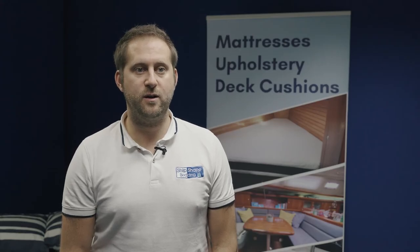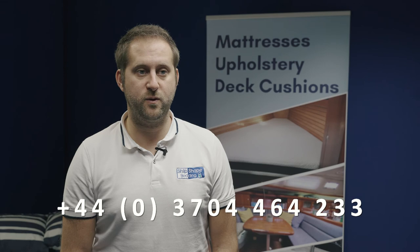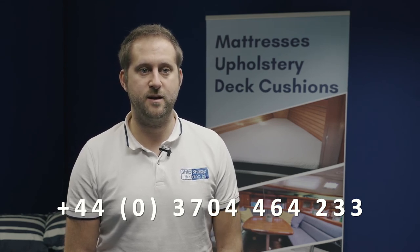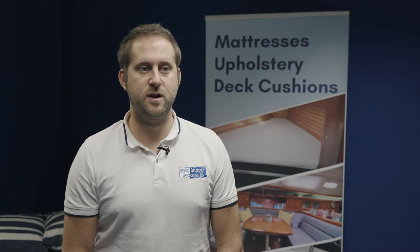Do remember a lot of our items are available off the shelf, and if you struggle with our size charts on the website just give us a call or email. Feel free to reach out anytime to our knowledgeable staff on 03704 464 233 — that's plus 44 3704 464 233 from outside of the UK — and all other contact details should be at the foot of this video. Don't forget to follow our social channels to keep up-to-date with product and promotional content.